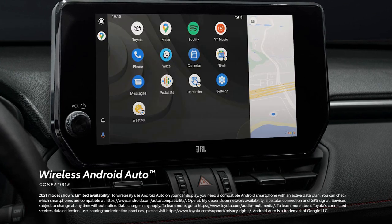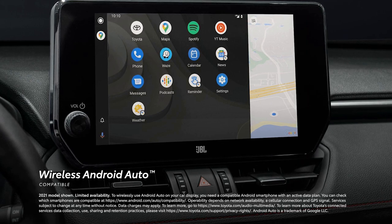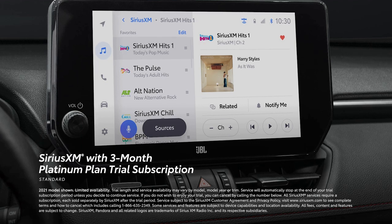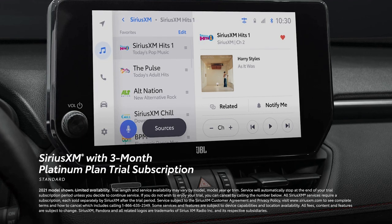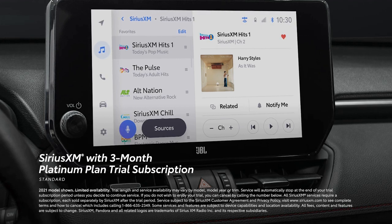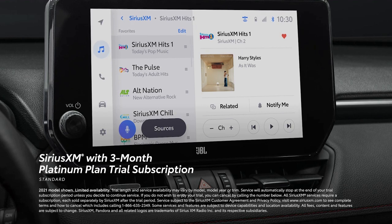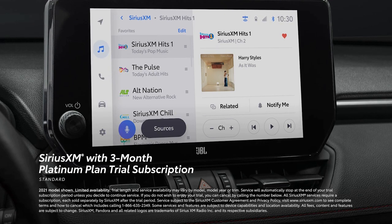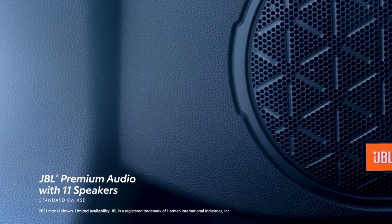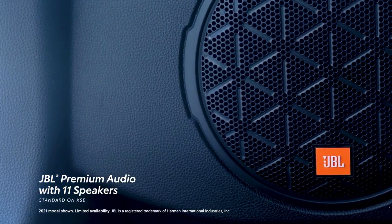In addition, wireless Android Auto compatibility makes it easy to stay connected to Android devices. There's also a standard 3-month SiriusXM Platinum Plan trial subscription that includes over 165 channels available in cabin and even more on the SXM mobile app, making it easier than ever to enjoy not just ad-free music, but also sports, comedy, and more. And XSE has standard JBL Premium Audio with 11 speakers to help pump up the volume on any commute or road trip.